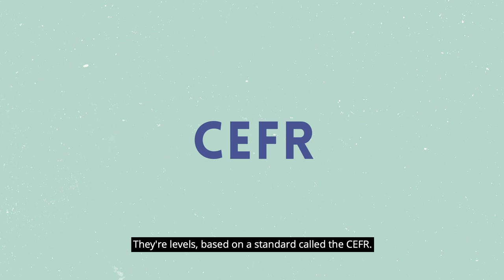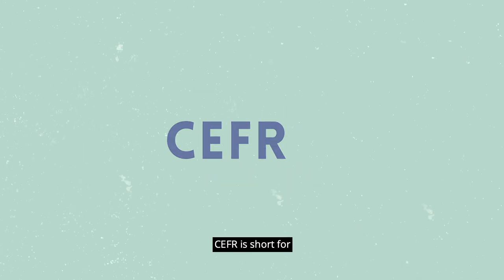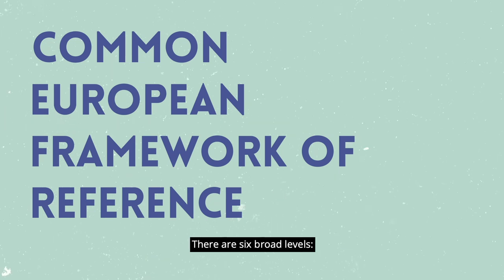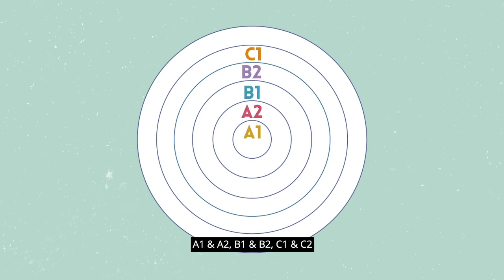They're levels based on a standard called the CEFR. CEFR is short for the Common European Framework of Reference, and it's a way of describing language ability. There are six broad levels: A1 and A2, B1 and B2, C1 and C2.